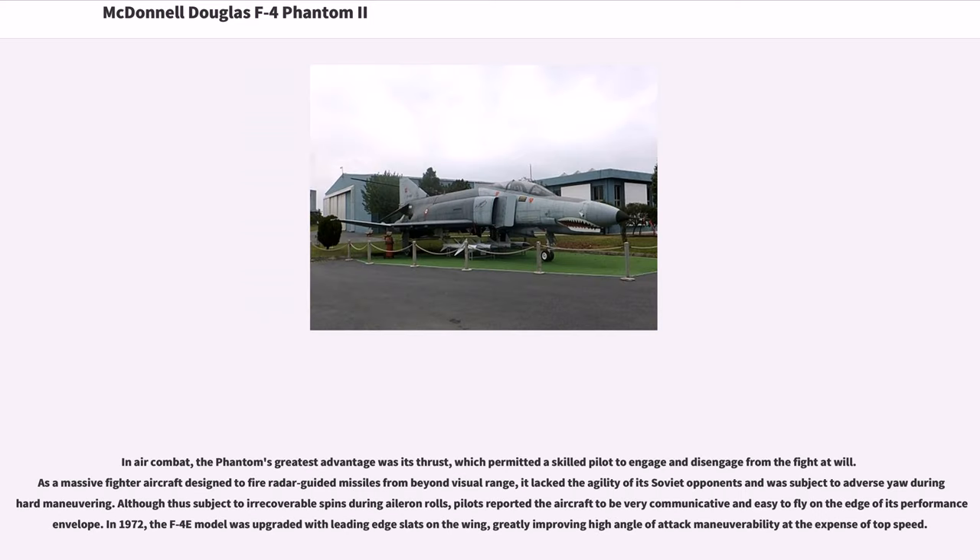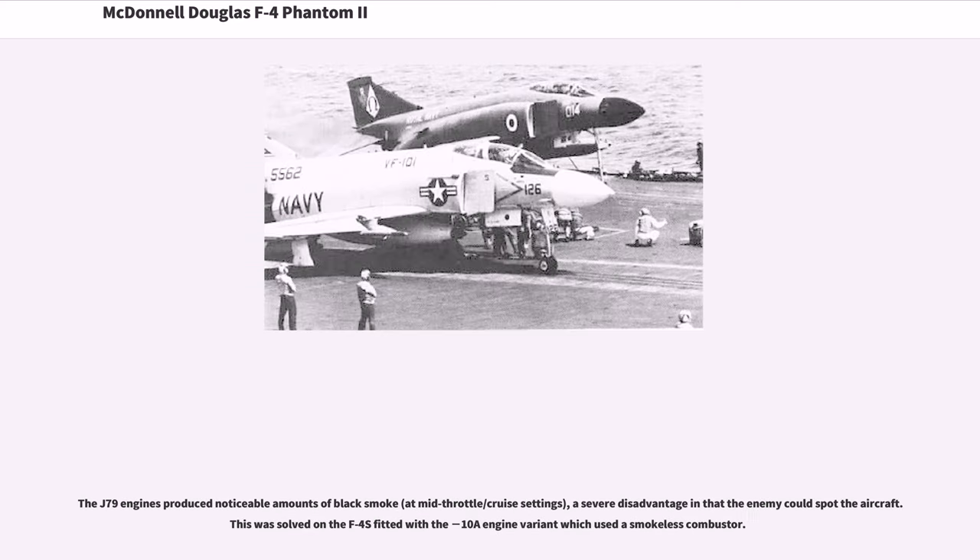In air combat, the Phantom's greatest advantage was its thrust, which permitted a skilled pilot to engage and disengage from the fight at will. As a massive fighter aircraft designed to fire radar-guided missiles from beyond visual range, it lacked the agility of its Soviet opponents and was subject to adverse yaw during hard maneuvering. Although subject to irrecoverable spins during aileron rolls, pilots reported the aircraft to be very communicative and easy to fly on the edge of its performance envelope. In 1972, the F-4E model was upgraded with leading-edge slats on the wing, greatly improving high angle of attack maneuverability. The J-79 engines produced noticeable amounts of black smoke at mid-throttle settings, a severe disadvantage, which was solved on the F-4S with the smokeless combustor.